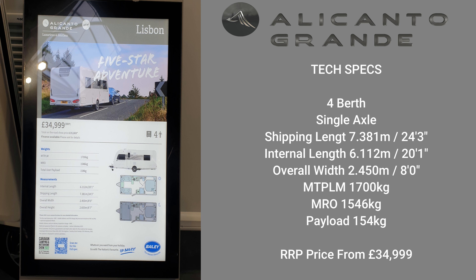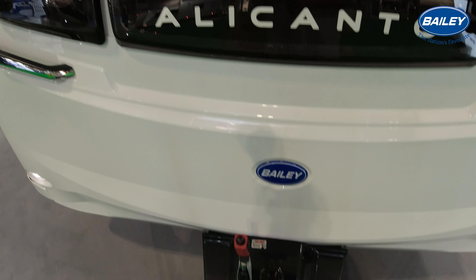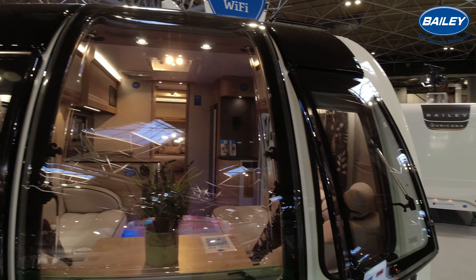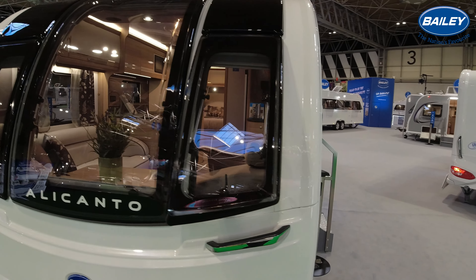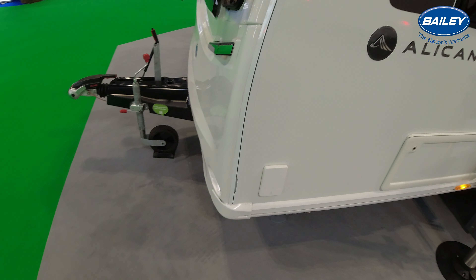As you can see here, it's the Alco chassis with Alco hitchlock and an Alco jockey wheel. Alco ATC is what you'd expect. Three front windows with that huge Bailey front window. One-piece grab handles with a chrome finish — they feel rubberized but it's just the type of plastic they've used. It does give you a bit of grip.